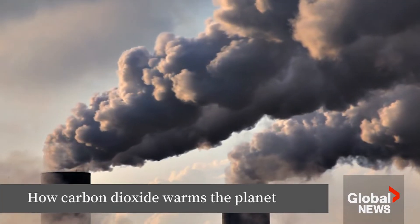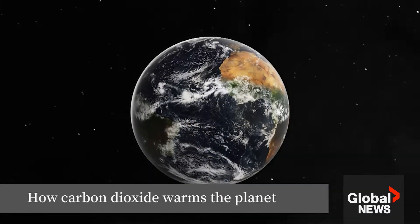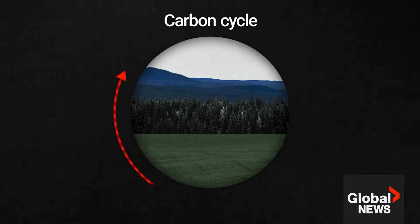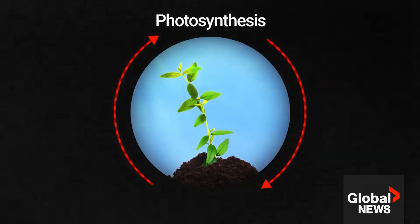CO2. It's the gas we associate with climate change, but it's also needed for life on Earth to function normally. How our planet manages the levels of CO2 is called the carbon cycle. CO2 is released into the atmosphere, for example by animals' respiration, forest fires, even agriculture. Plants reabsorb the CO2 through photosynthesis.